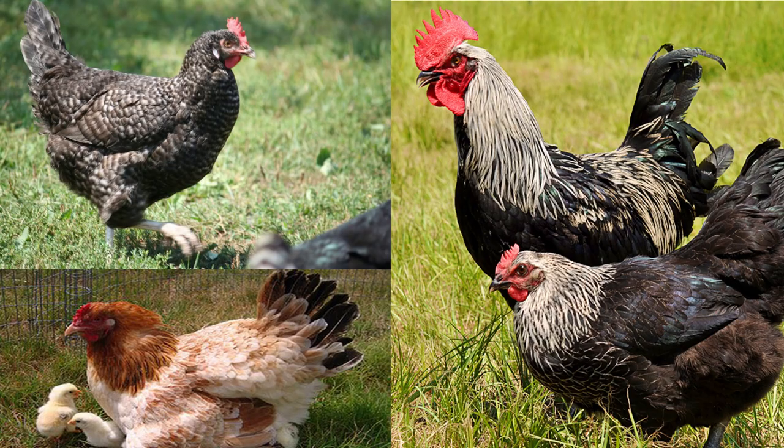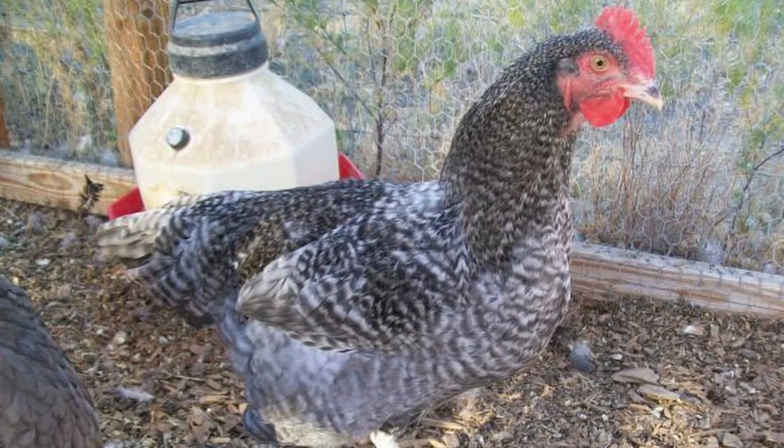Several varieties are available such as the Cuckoo, Wheaton, and Columbian. Marans can be clean-legged or feather-legged. In Britain, the standard recognizes only clean-legged. In the United States and France, it's all about the feathers. In Australia, both are recognized. Although different countries have different standards, Marans are generally classified as large-type fowl of continental breed.